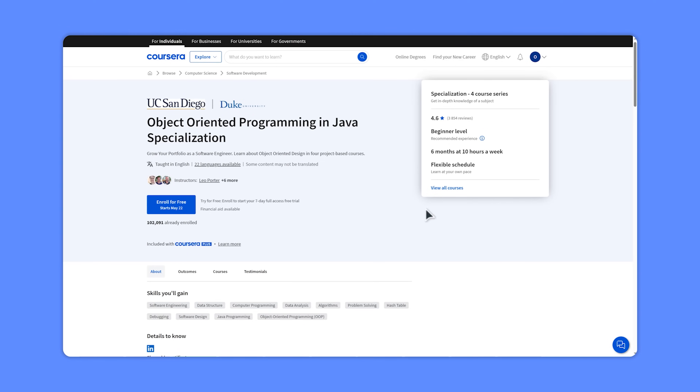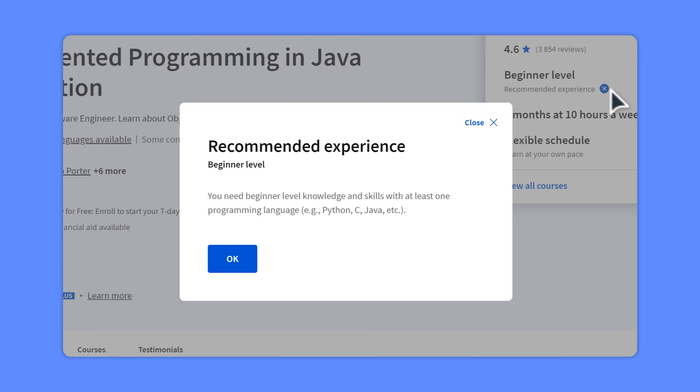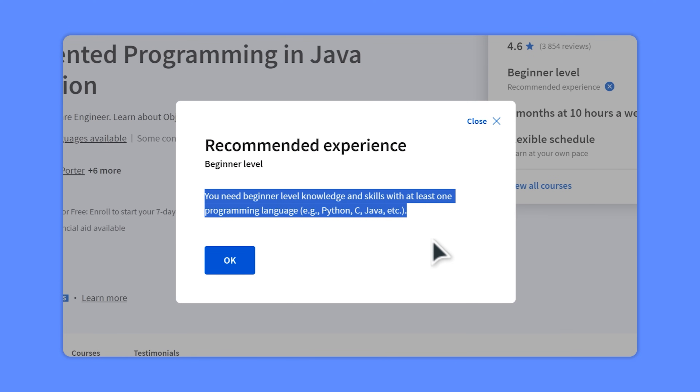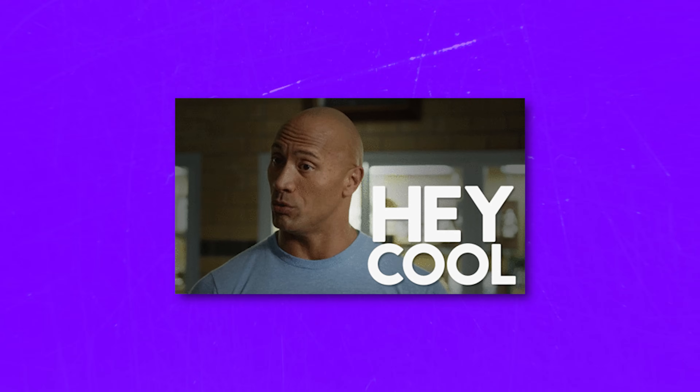By the end of this course you are expected to have solid knowledge in Java programming and skills in designing software applications using object-oriented programming design. The course is listed as suitable for beginners, and in a way that's true, but you still need to come prepared. To make the most of it, it's helpful to have some experience in programming with at least one other language like Python, C, JavaScript, or others. Basic knowledge will give you a solid foundation for mastering Java and OOP.